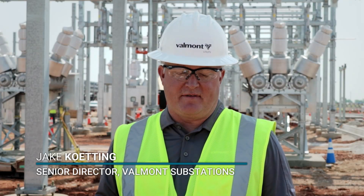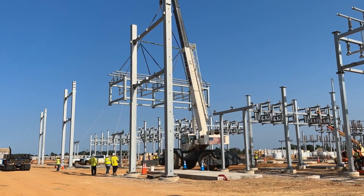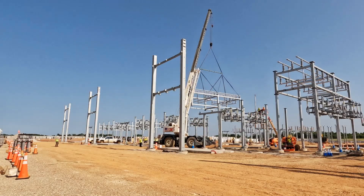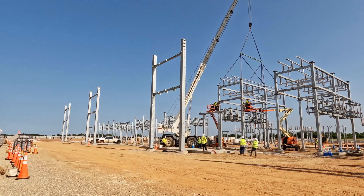We actually build the substation, we weld all the aluminum, we assemble it and send it down the road as a wide load assembly where it can just be installed on site. Your substation is then installed and connected in just days, not weeks or months, saving you time and money.